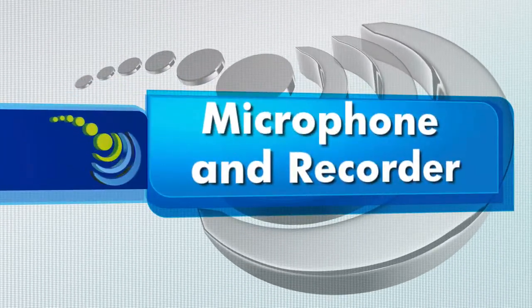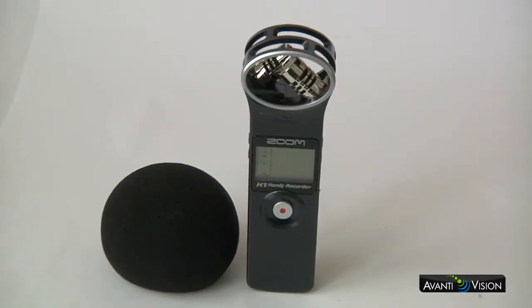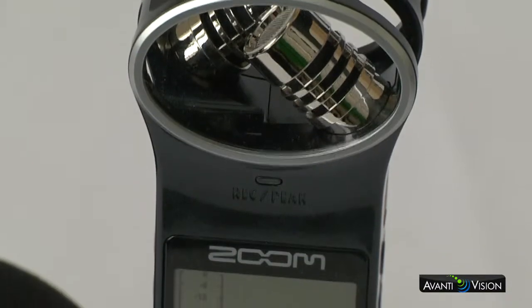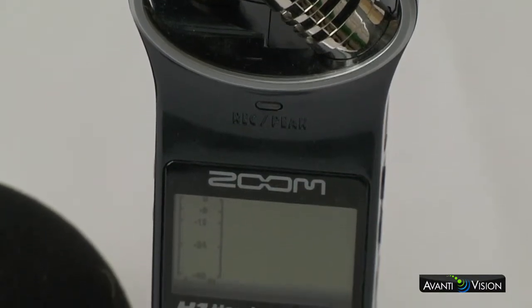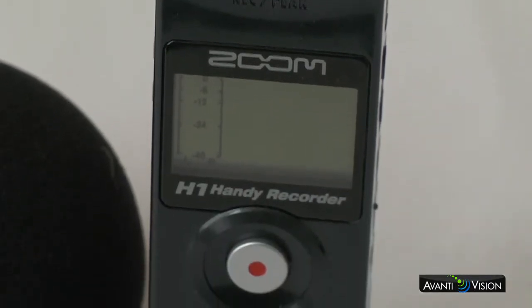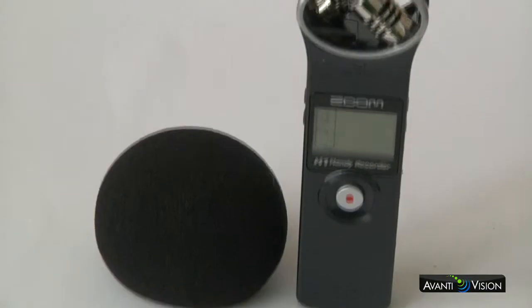Microphone flash recorders. Here you can see an H1 Zoom microphone and recorder. These devices not only have a microphone but a built-in recorder. This particular version records to the MP3 format. These are extremely versatile in that they can pretty much be placed anywhere and they provide a good quality audio recording.